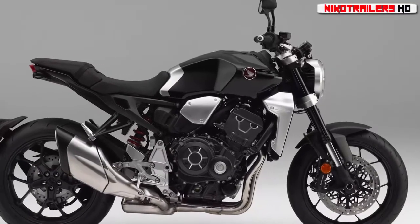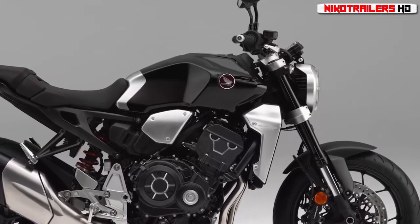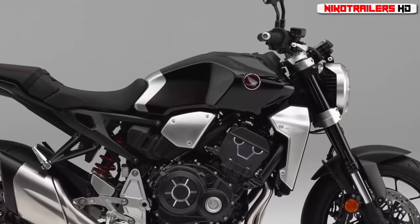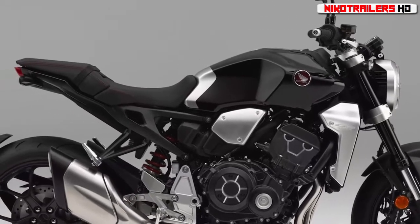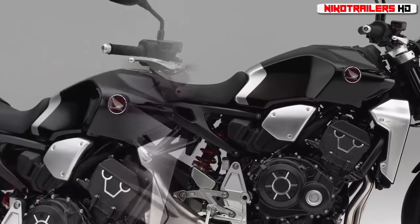Honda showed the Near Sports Café concept at the recent Tokyo Motor Show, and then unveiled the production version of that bike — the 2018 CB1000R — at EICMA. This bare-bones sport bike is still powered by the same liquid-cooled DOHC